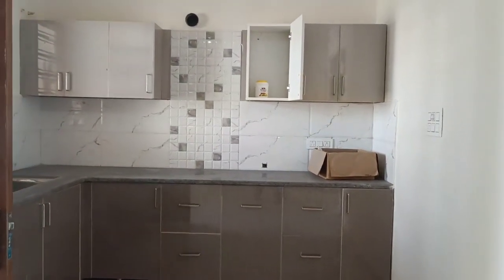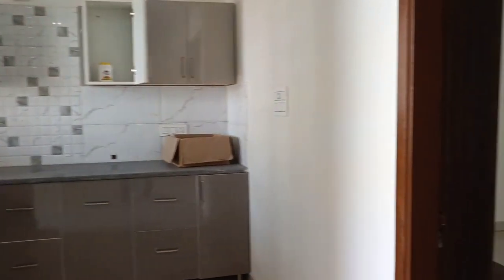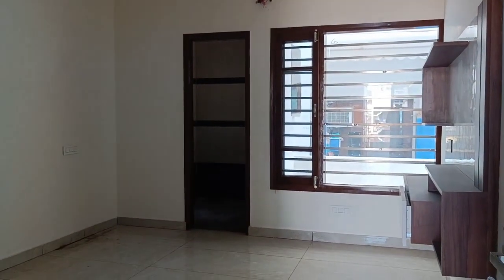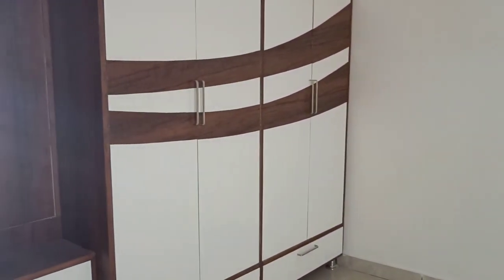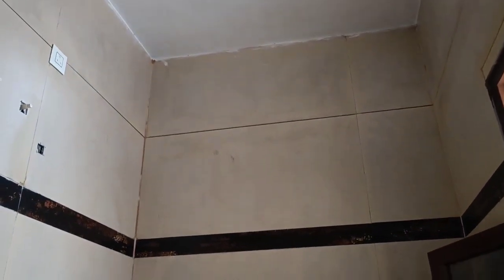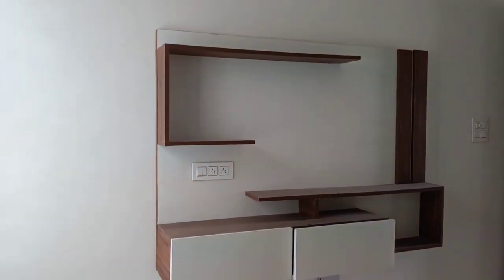On the first floor, you get a modular kitchen — same scenario as downstairs. With this, we get the third room. The third room is done with LED lights and cupboards are complete, with an attached washroom. AC provision is already done, so you don't need to do anything extra. Bathroom flooring is also done. You get a very nice design TV panel in front of the room.